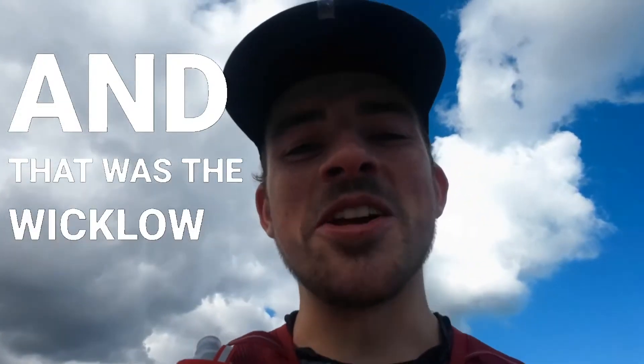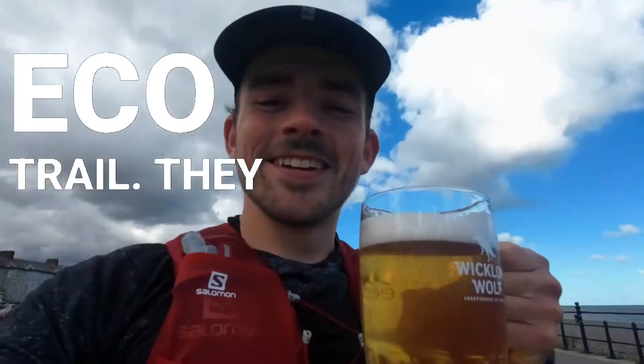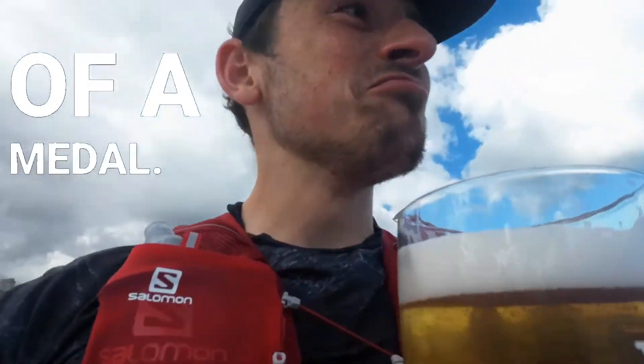And that was the Wicklow Eco Trail — they gave beer instead of a medal. It's pretty good.